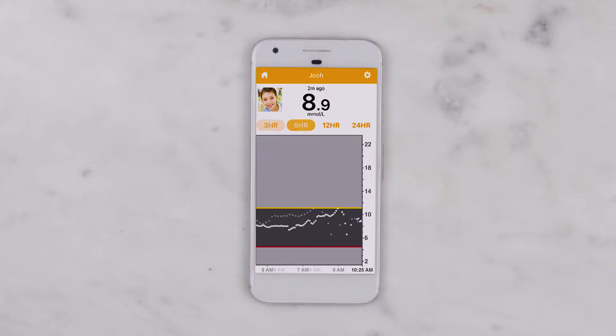Users should always confirm readings on their own CGM before dosing or making other treatment decisions. Having the ability to remotely monitor glucose levels is especially helpful when parents want to keep track of their child's levels, or when a loved one with diabetes lives on their own.